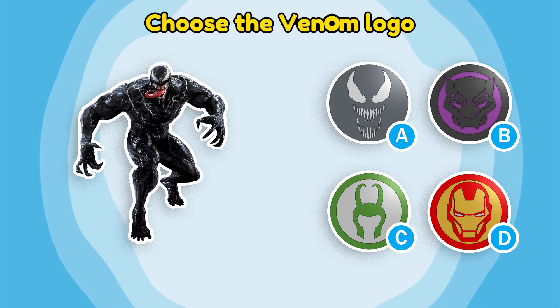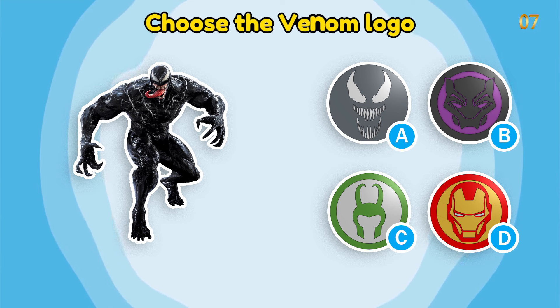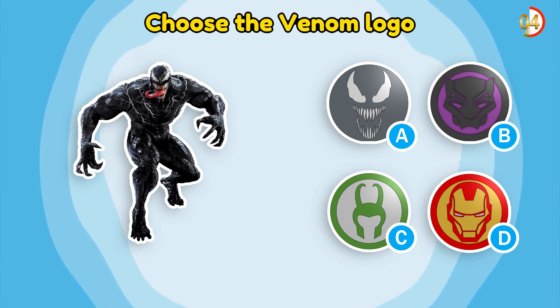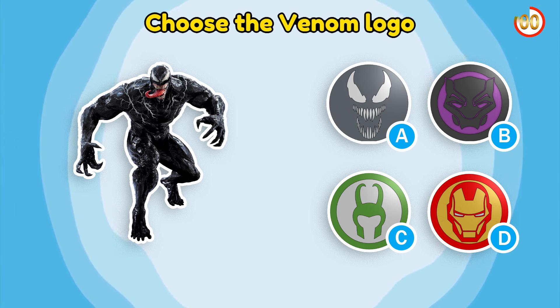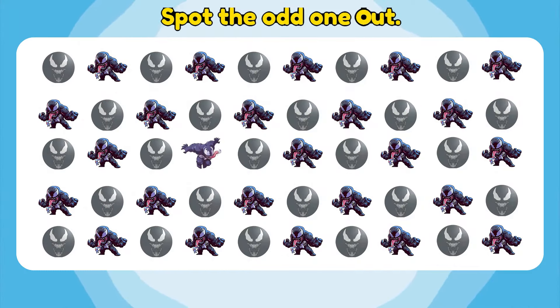Choose the Venom logo. Exactly! The exact same logo shows you can make your best! You are so smart! You are very good!